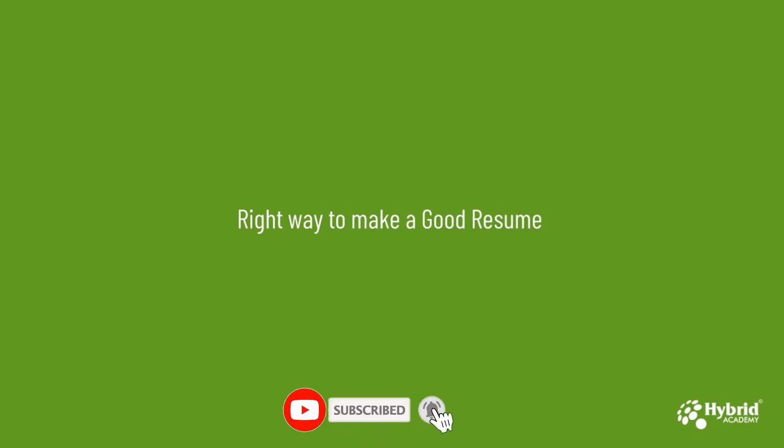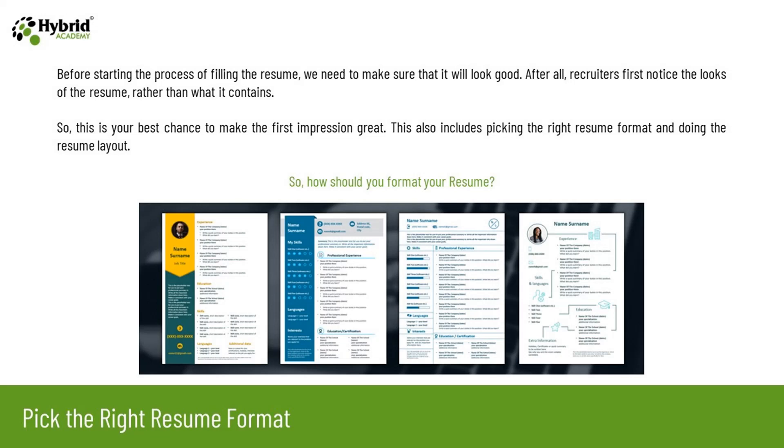So let's see what is the right way to make a good resume. Before starting the process of filling the resume, we need to make sure that it will look good. After all, recruiters first notice the looks of the resume rather than what it contains. This is the best chance to make the first impression great. This also includes picking the right resume format and doing the resume layout. So how should you format your resume?